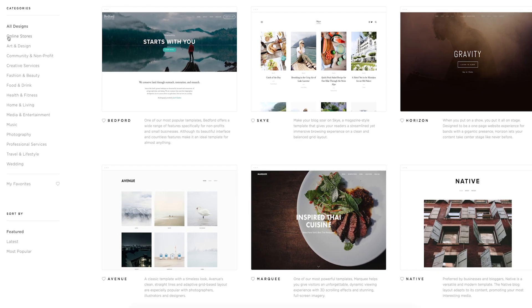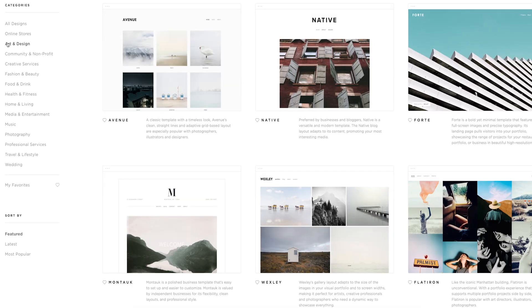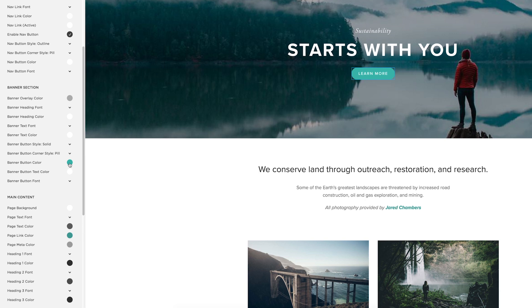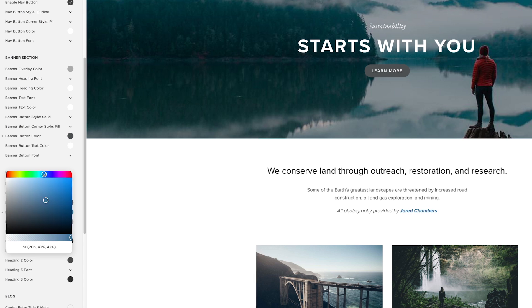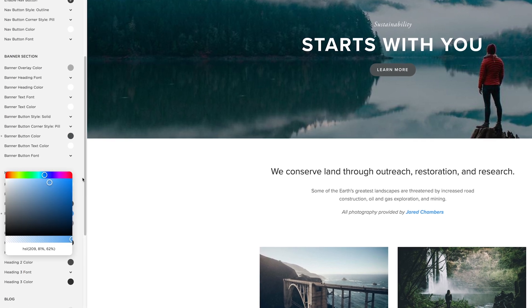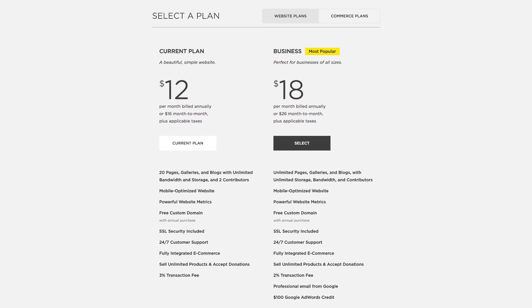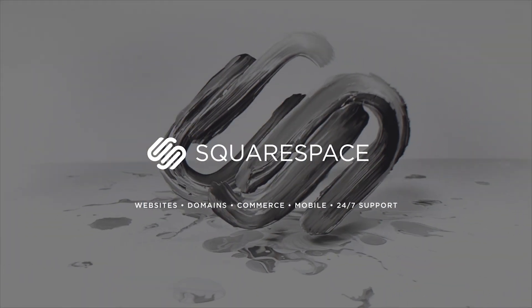I want to thank our sponsors at Squarespace for sponsoring today's video. Squarespace is the all-in-one platform that makes it easy to create beautiful websites for your store, online business, or portfolio. They make it easy to build and customize themes, with tons of themes to choose from and a beautiful live editor. No coding experience required. It's very affordable with the best 24-hour support. You can save 10% off your order using promo code DOJO at checkout. Check it out at Squarespace.com/dojo — everything you need to create an awesome website.